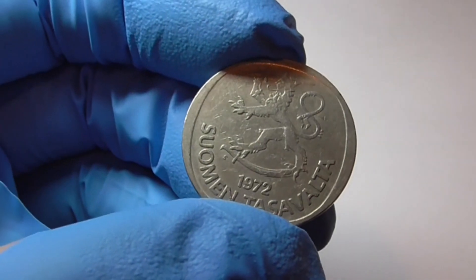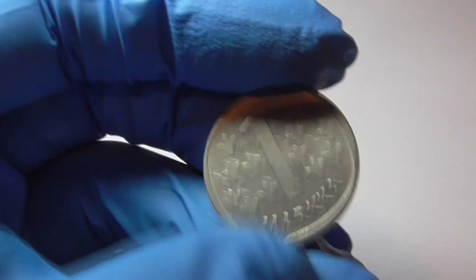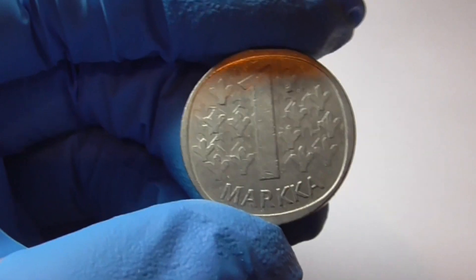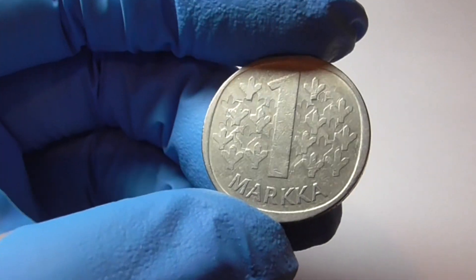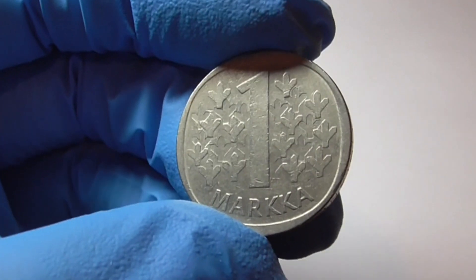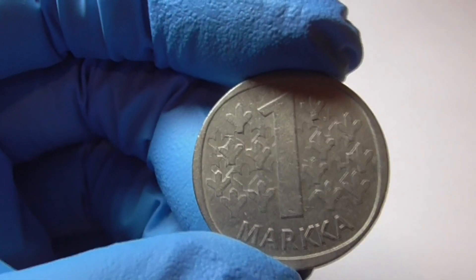This is a great condition coin. On the reverse, of course it says one Marka. On the back we have these little stylized trees behind that big number one.